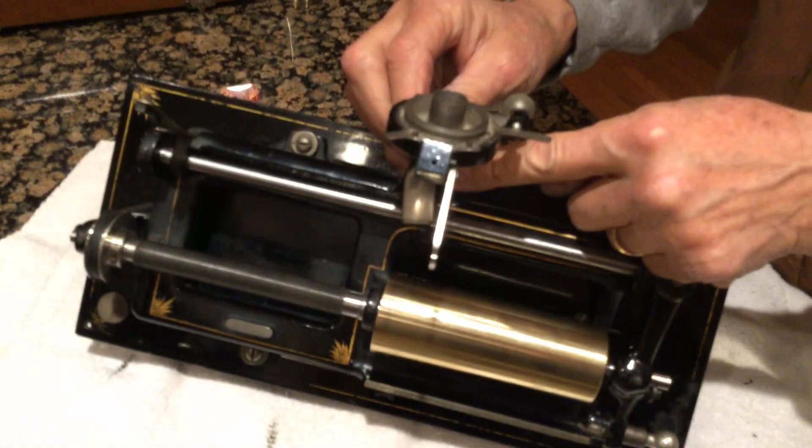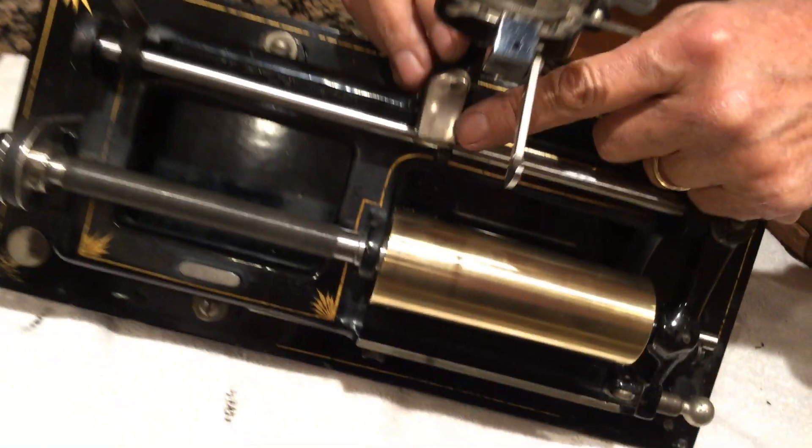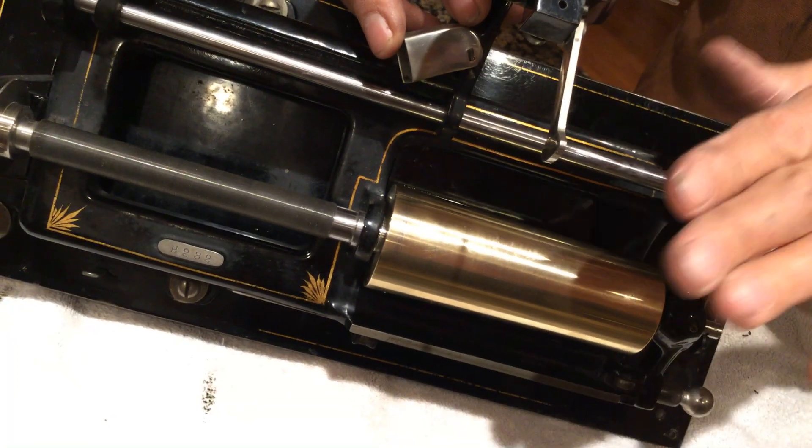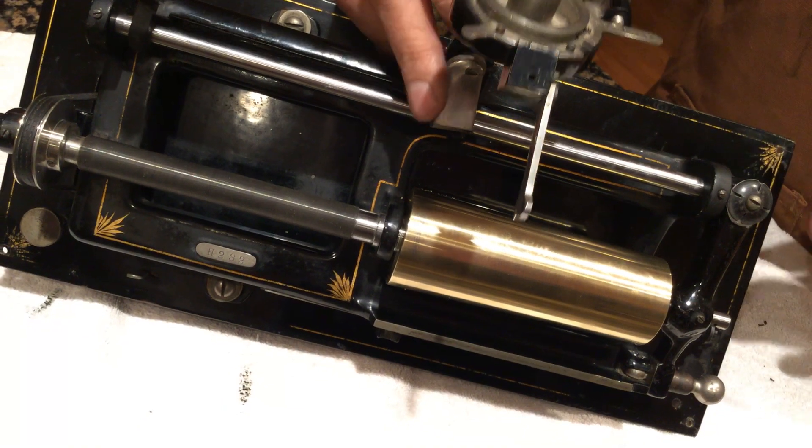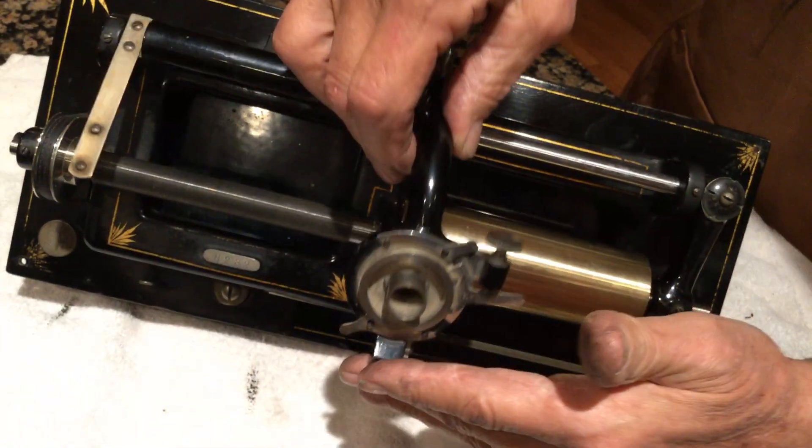They came with a record shaver, and then there was a brush in here — I have the brush off at the moment. Very interesting phonographs.